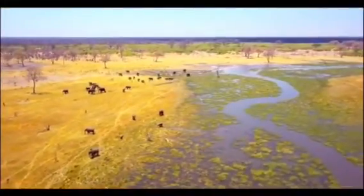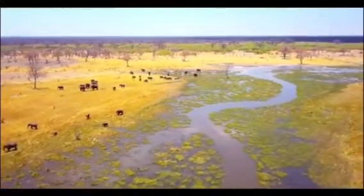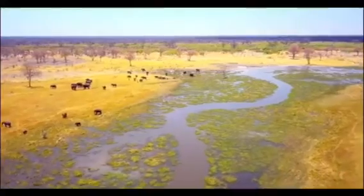Elephants are the largest living land animal, characterized by their long trunk, columnar legs, and a huge head with temporal glands and wide flat ears.